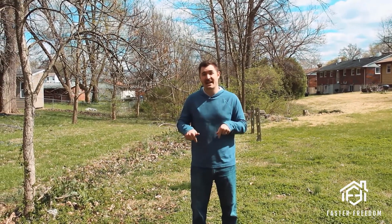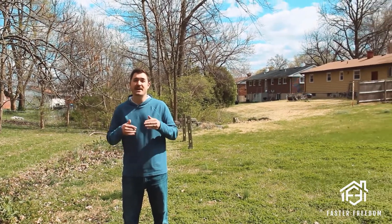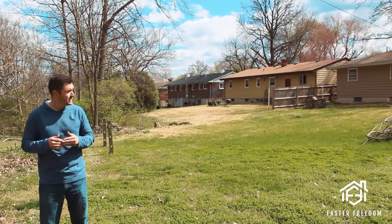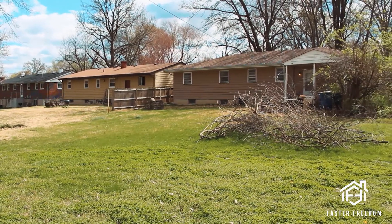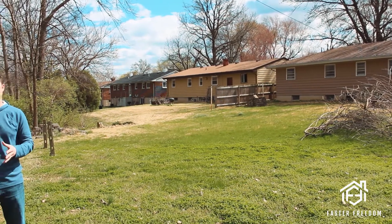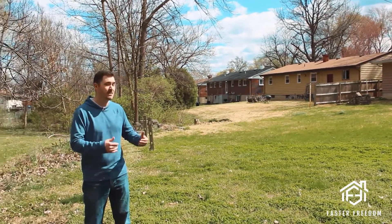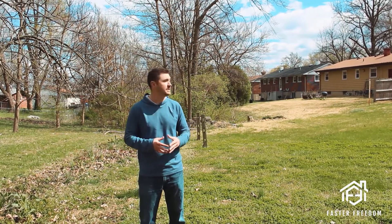Sometimes it's not very obvious if it's in a floodplain — I'm standing right now in a 100-year floodplain and you wouldn't have thought that just looking around. This is a property we recently purchased. The floodplain goes halfway into the yard, so we got a flood certificate before we bought the property. It cost $10, and that showed us that the home is not in a floodplain, but the back of the yard is. Most of the time that will not require additional insurance, and in this case it did not.